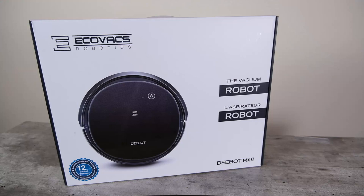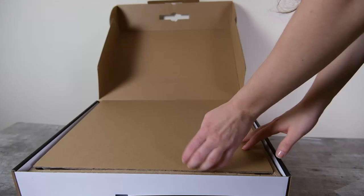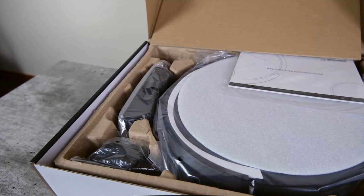The next robot vacuum is our top recommendation for people who are on a budget. If you don't want to spend over $200 on a robot vacuum, there are still a few pretty good options, and one of them is the Ecovacs Dbot 500. I found this robot vacuum's performance was overall pretty good.